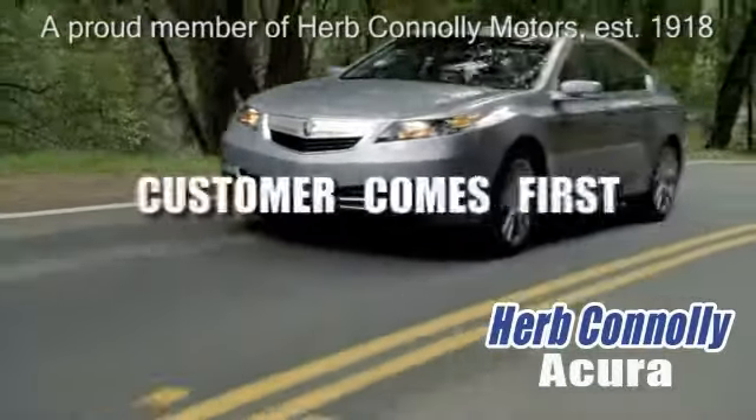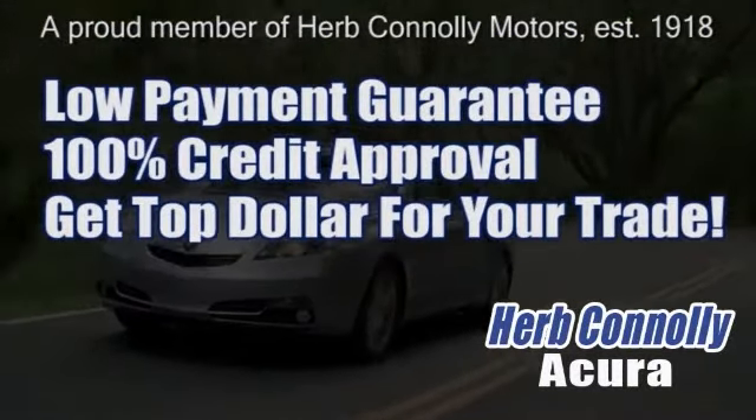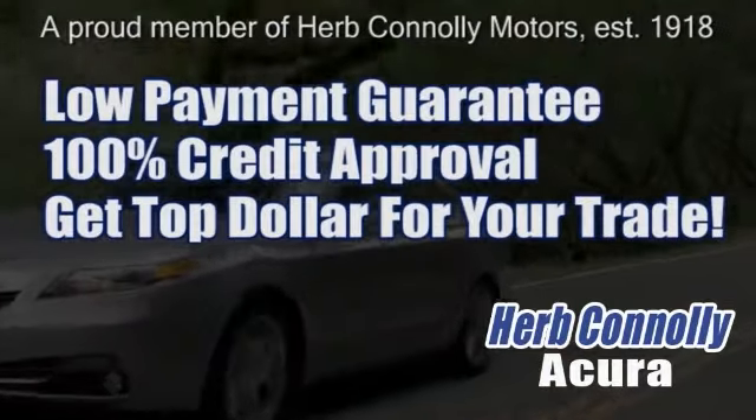At Herb Connolly Acura, the customer always comes first. Take advantage of our low payment guarantee and 100% credit approval today. We're paying top dollar for your trade, too.